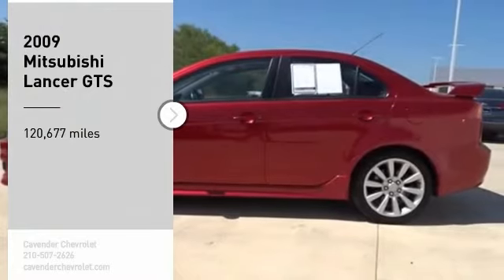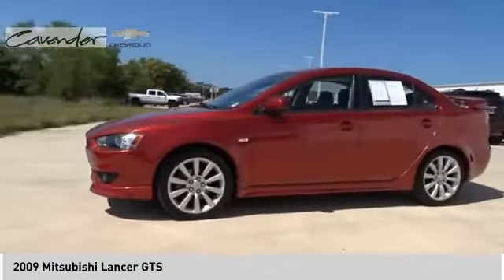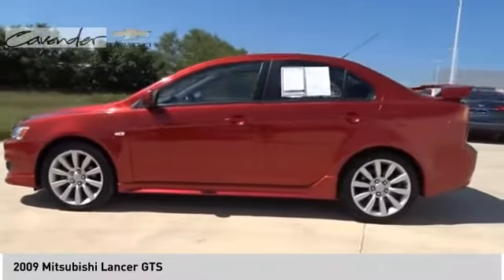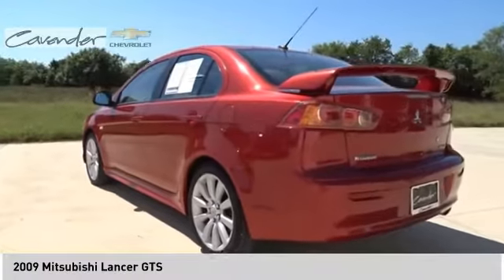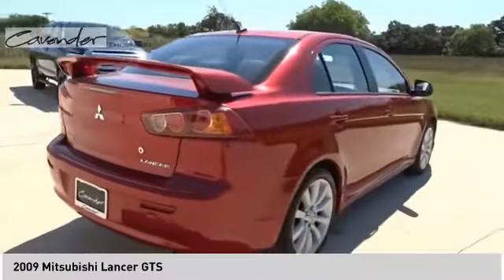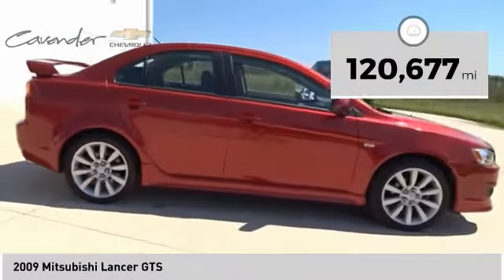Come test drive the 2009 Lancer. Lancer's advanced transmissions, MIVEC engines, and racing-inspired magnesium paddle shifters make every twist and turn an opportunity for fun. Combine that with seven standard airbags and you'll see that safety and exhilaration comes standard.